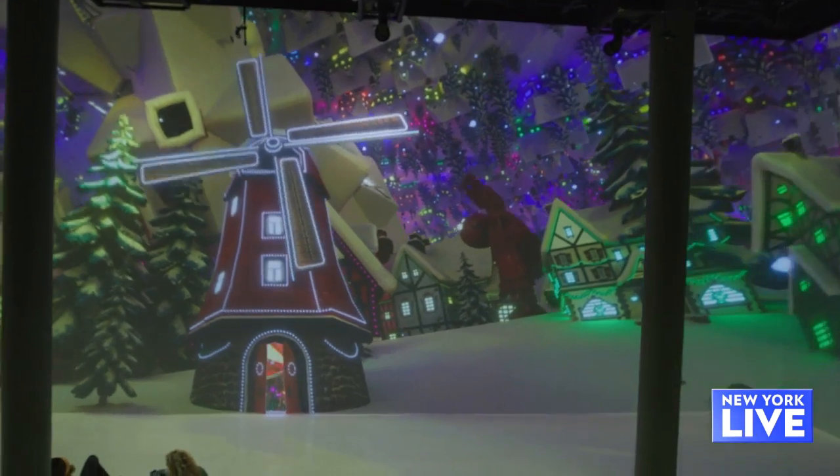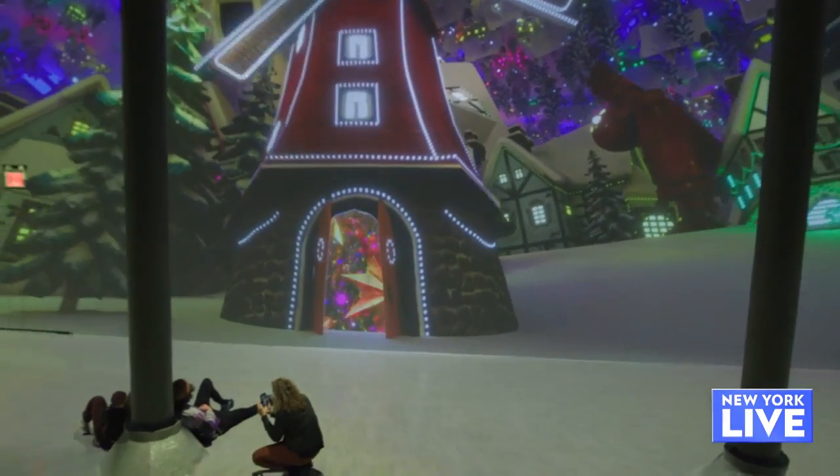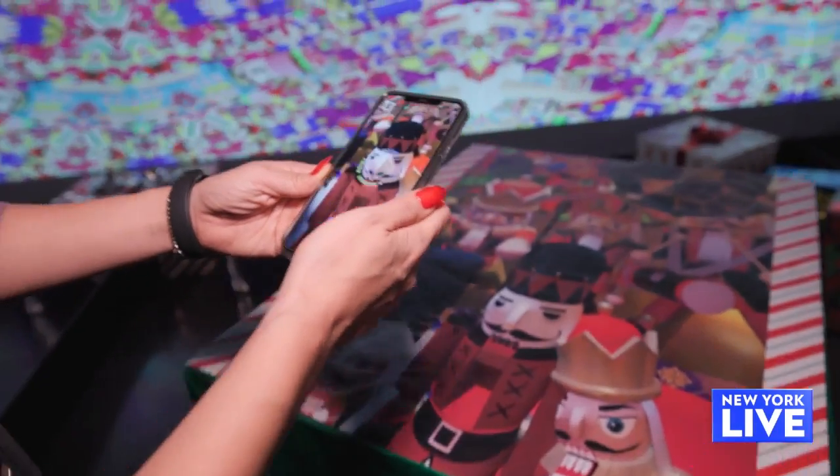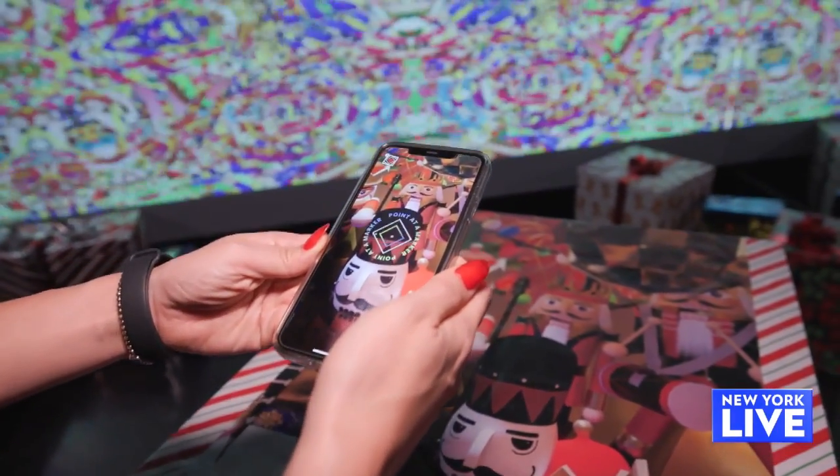Of course. So Spectacular Factory, the holiday multiverse, features six different interactive experiences. What's really unique about this is that we actually have an XR app, and it allows you to unlock previously invisible art throughout the space.